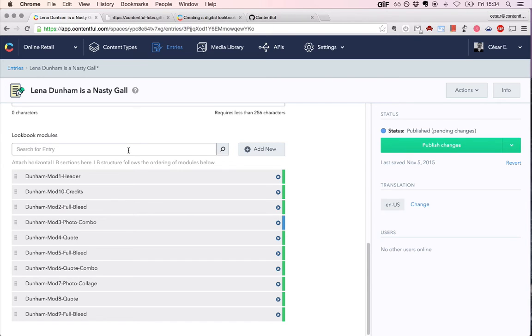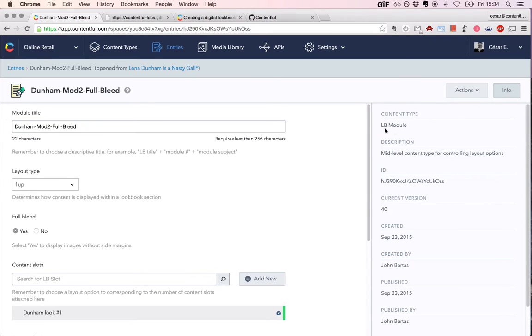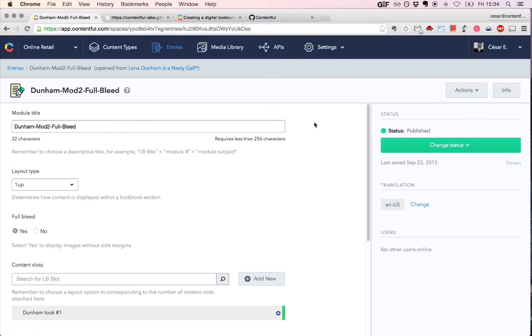When you want to add specific sections, you either add a new one or go into an already existing one and work with it there. In order to preserve that, we have this intermediary content type called lookbook module — you can see the name of the content type by clicking the info button. What the module does is store all kinds of layout and presentation options that might be associated with your piece of content.